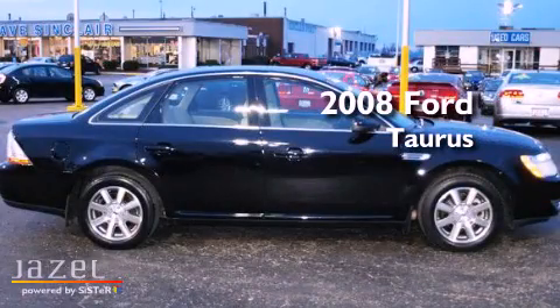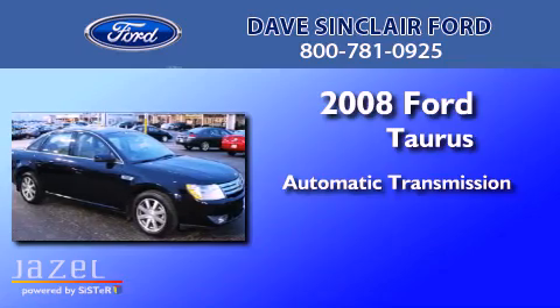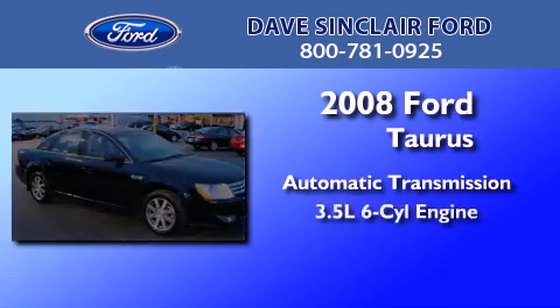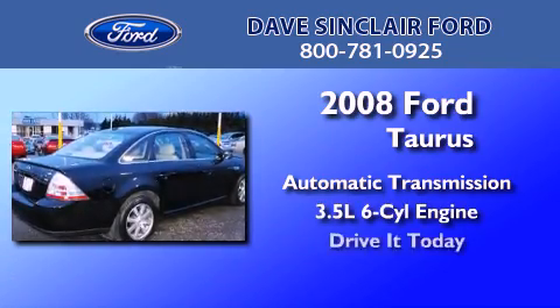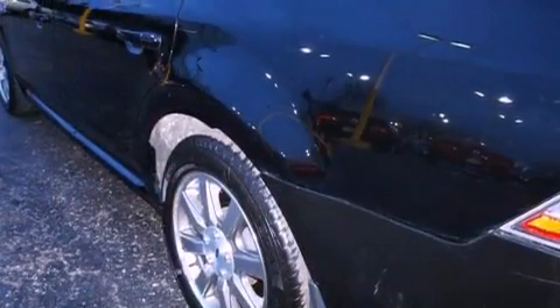This is a 2008 Ford Taurus. This four-door sedan has an automatic transmission and a 3.5 liter V6. All of the following features are included.